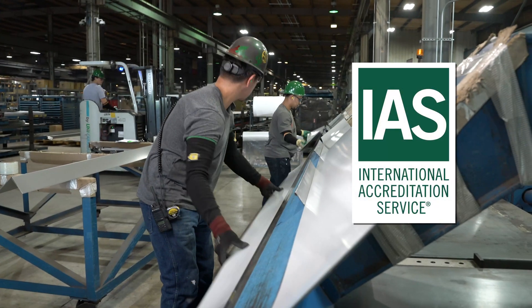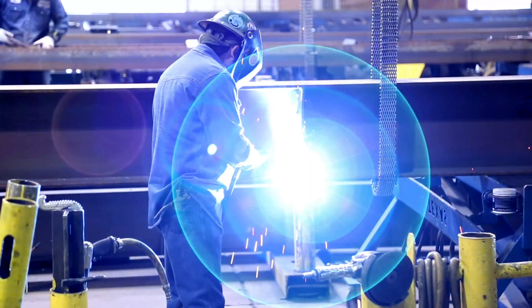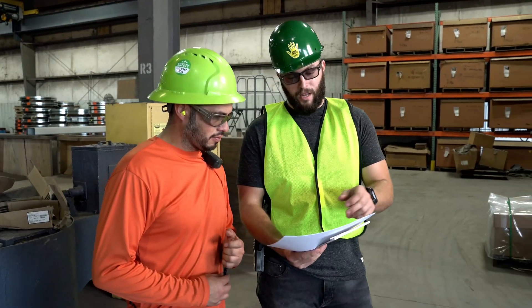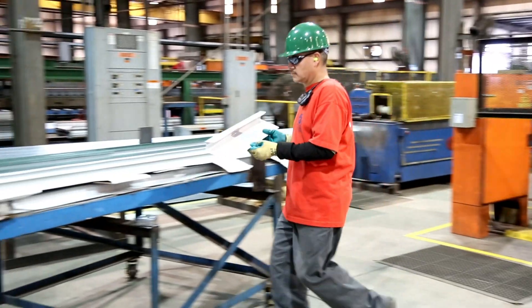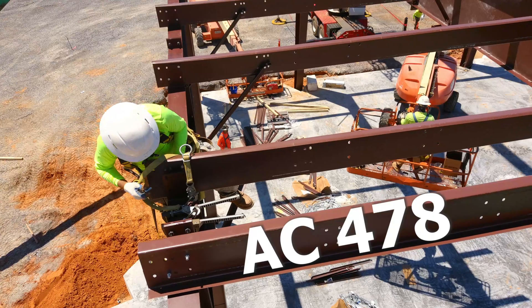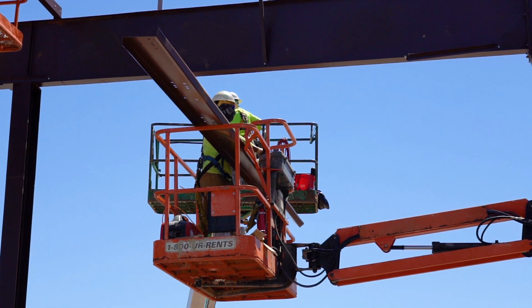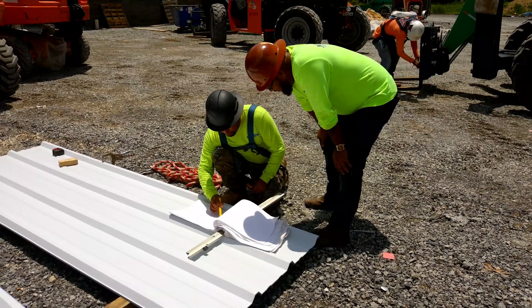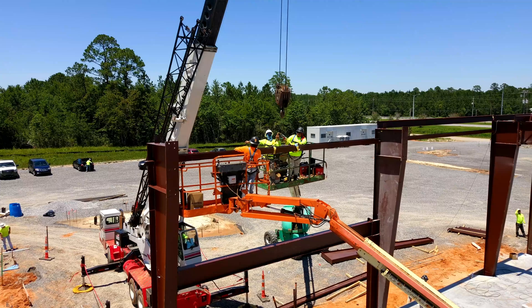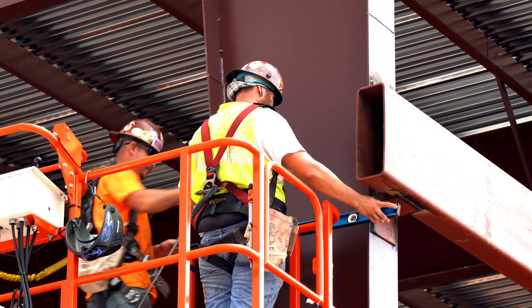The International Accreditation Service, or IAS, provides the AC-472 accreditation program for metal building manufacturers. AC-472 is a comprehensive quality assurance program that involves a third-party assessment of a company's management system, quality controls and manufacturing processes. IAS also provides the AC-472 accreditation program for metal building assemblers, with similar rigorous assessment and quality control benefits. These accreditations are recognized by the Metal Building Contractors and Erectors Association, the North American Ironworkers, the Metal Building Manufacturers Association and the International Building Code.